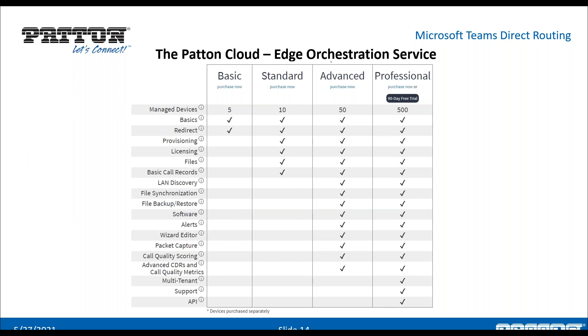Patton Cloud comes in four different versions or plans with different feature sets. We are promoting a 90-day free trial for Patton Cloud and virtual smart node — you can try your Teams solution or any other solution immediately without hardware investment. The trial comes with the professional version, so all features will be enabled for your account. For questions, contact support@patton.com or sales@patton.com.